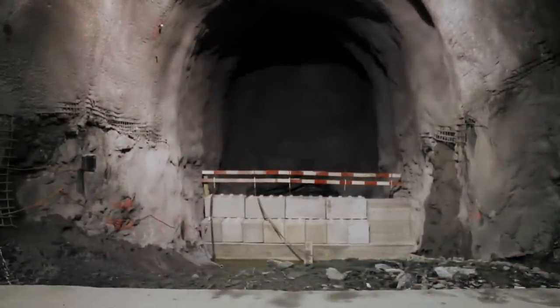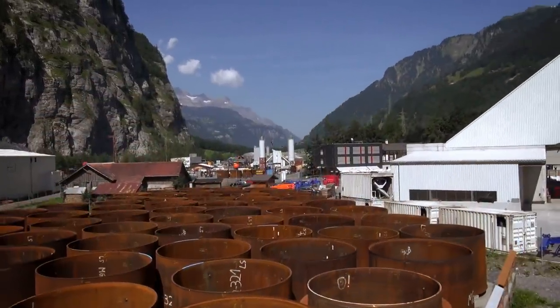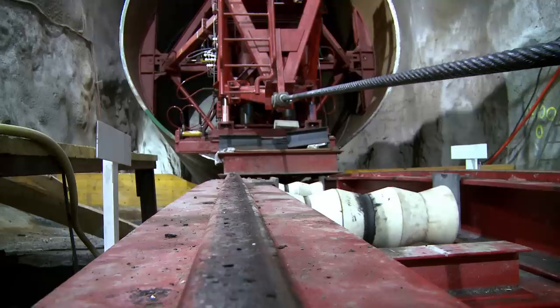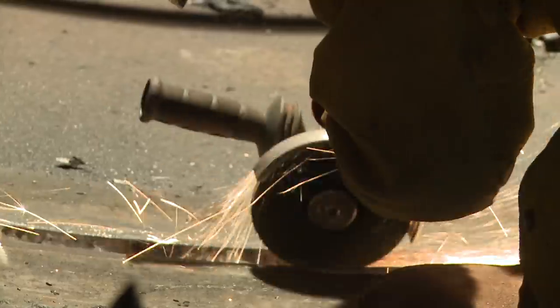From the valve chamber, using a temporary rail system, the penstocks were installed in the pressure shafts. The delivery and installation of the pipes was extremely complex. The prefabricated lengths of penstock were welded together only after being positioned in the shaft. In total, two kilometers of penstock were installed over three years.